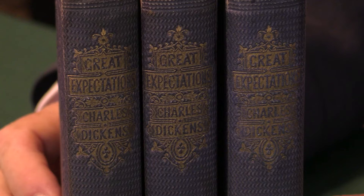A first edition, first impression of Great Expectations by Charles Dickens. I'm Adam Douglas from Peter Harrington, and I'd like to show you this, one of the noted rarities of 19th century fiction.